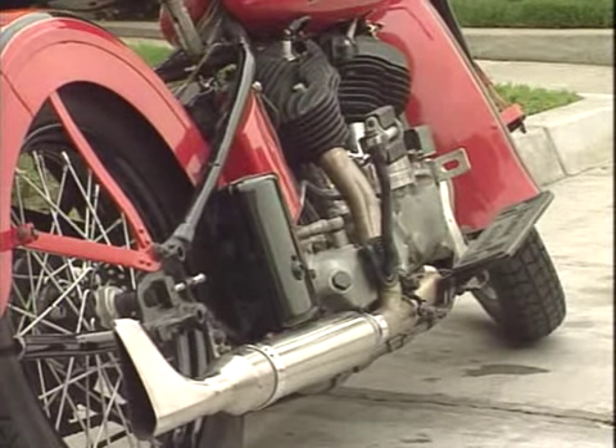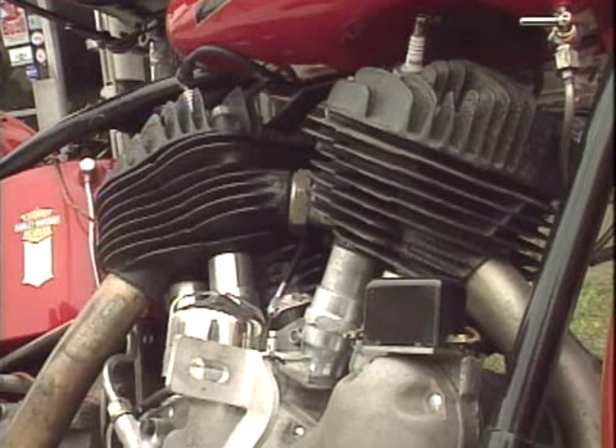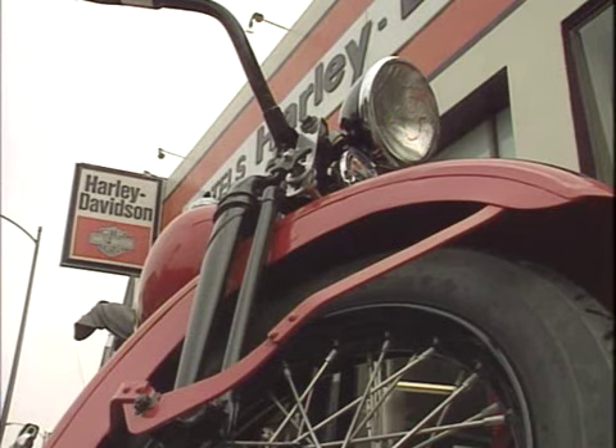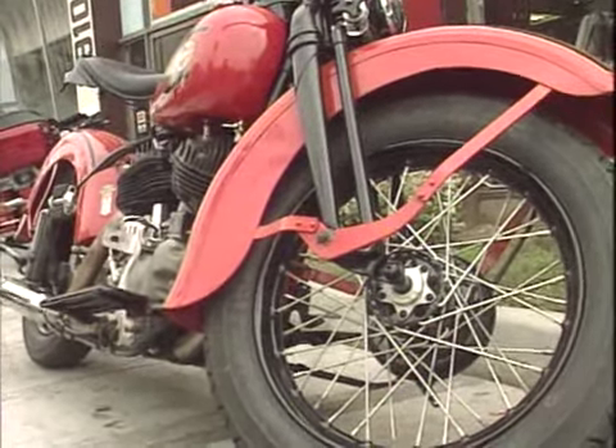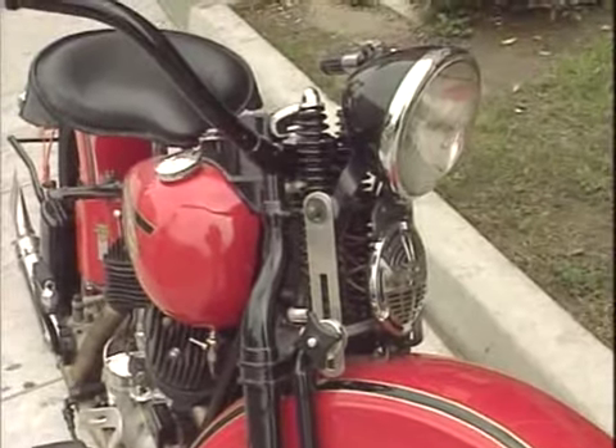Harley-Davidson owners are devoted to their machines like nobody else. Any given Saturday, they'll stop by their local dealership, and any Sunday the weather's nice, they'll be out riding. Not because they have to get somewhere, but for the pleasure of the ride — they've got the fever.